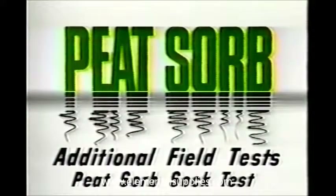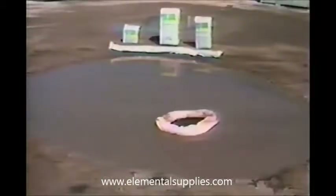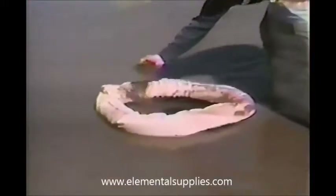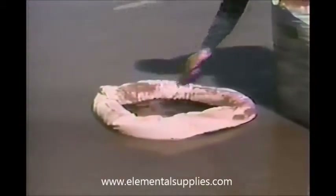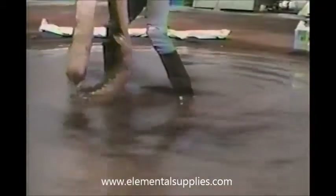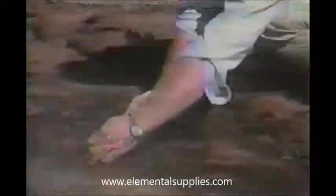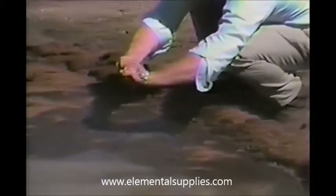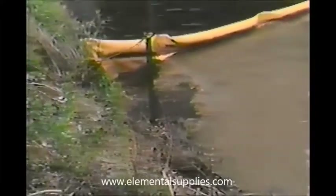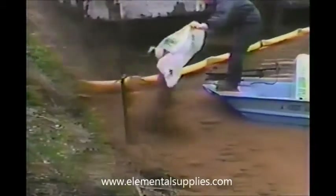This test demonstrates the instant wicking action of Peat Sorb. In this application of a Peat Sorb sock, the sock is placed in the center of a lake test area, and oil is poured directly into the water within the sock containment area. Immediately apparent is the lack of any leaching beyond the sock placement. As loose peat is applied to the spill area, instant wicking action begins. When the sock is extracted, no oil deposits remain behind. To better illustrate Peat Sorb's capacity for absorbency, the activated Peat Sorb is tightly squeezed, eliminating water while encapsulating all the oil deposits.